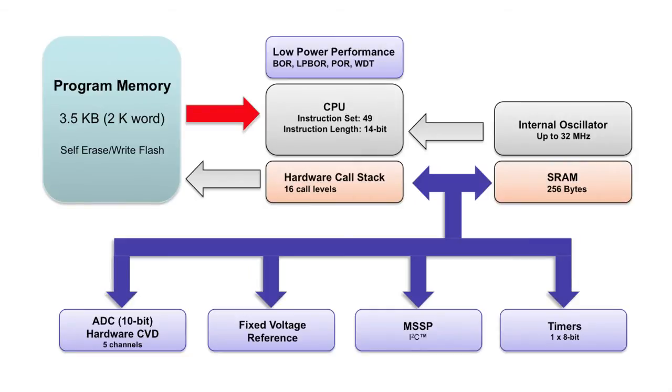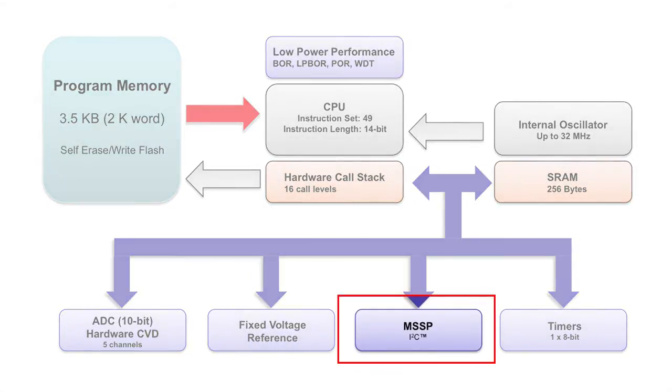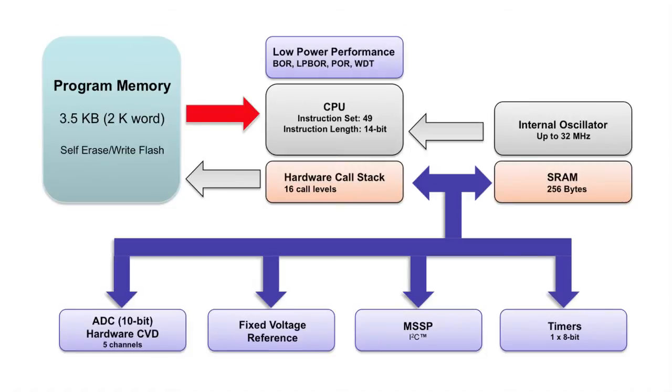The PIC12LF1552 offers an I2C communication peripheral providing applications with the flexibility to either control several devices like LCD displays or real-time clocks, or to exchange data with a host system for status reporting or application configuration and calibration.